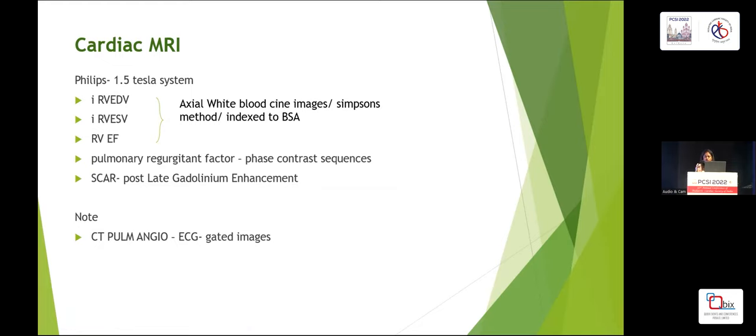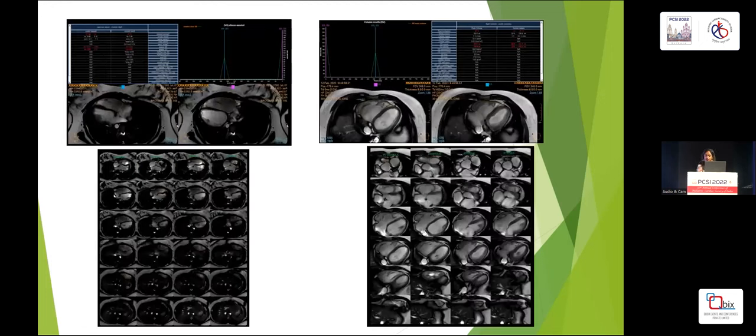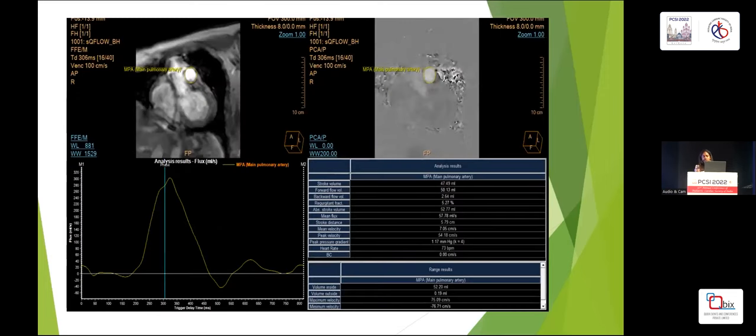The pulmonary regurgitation fraction was assessed using a phase contrast sequence. These are the cine axial BTFE white blood images; the stacks were taken to cover the entire heart and the RV volume was measured using Simpson's method, drawing an ROI in both systolic and diastolic images. This is a phase contrast study where the ROI is drawn around the pulmonary artery, which gives you the forward and reverse flow, based on which the pulmonary regurgitation fraction is calculated.